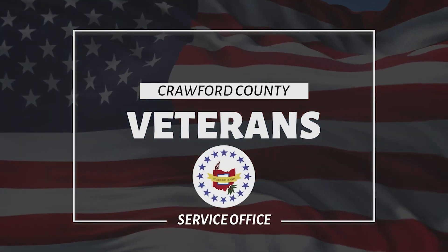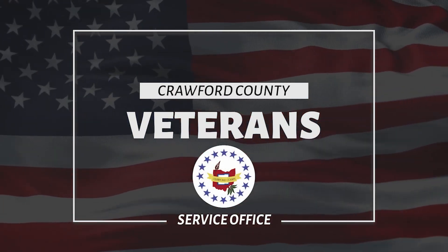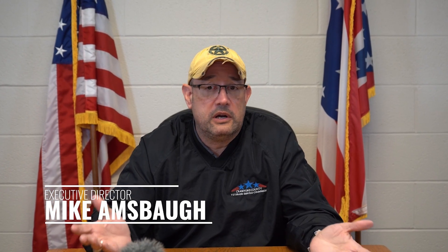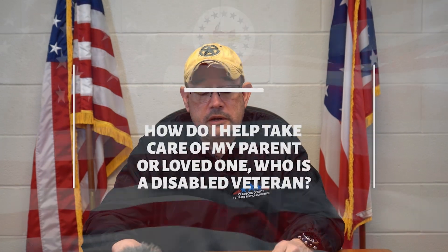My name is Mike Amsbaugh. I'm the Executive Director here at the Crawford County Veterans Service Office. We thought, why not ask our audience what questions they have? So I have six questions here that were asked by people that have watched our videos and followed our social media.